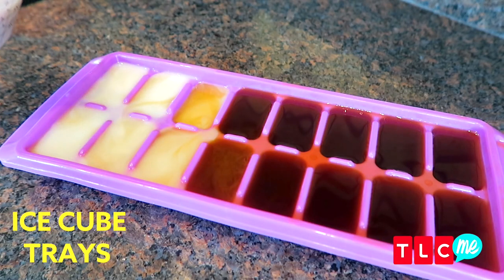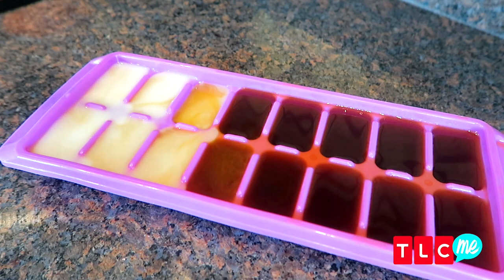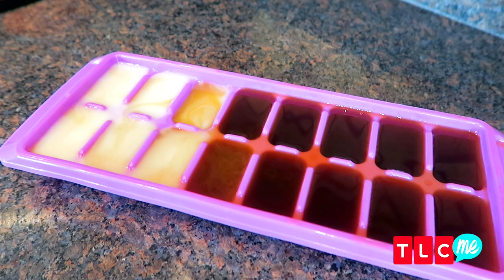Break out your ice cube trays and fill them up with coffee and your favorite flavored creamer. This way you can add them to your iced coffee and never water it down. Or you could fill up the ice cubes with some milk for a frosty treat that is delicious and perfectly sweetened.